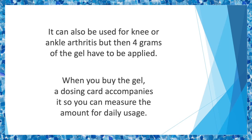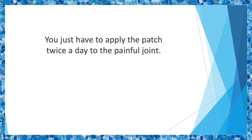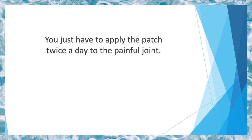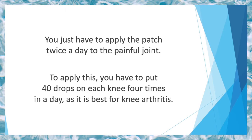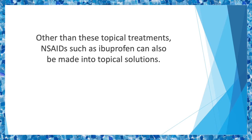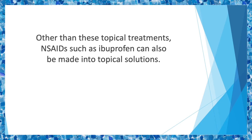When you buy the gel, a dosing card accompanies it so you can measure the amount for daily usage. A diclofenac epolamine 1.3% patch is also available for pain relief — you just have to apply the patch twice a day to the painful joint. Topical treatments may also be in the form of drops, such as diclofenac sodium 2% liquid. To apply this, put 40 drops on each knee 4 times a day, as it's best for knee arthritis. Other than these topical treatments, NSAIDs such as ibuprofen can also be made into topical solutions, which you can find at a compounding pharmacy for a higher price than normal NSAIDs.